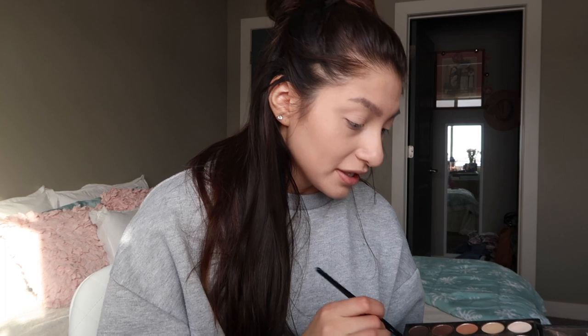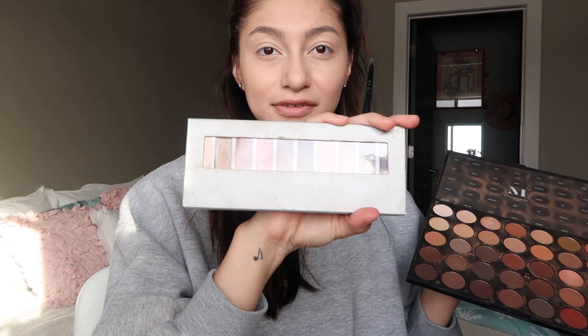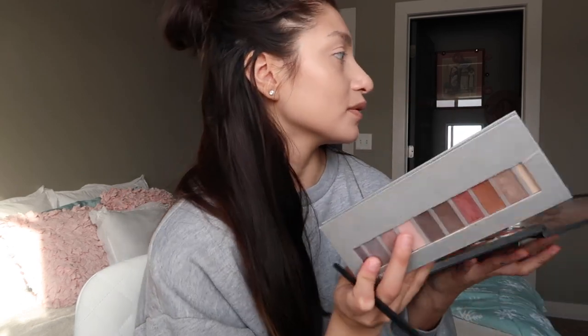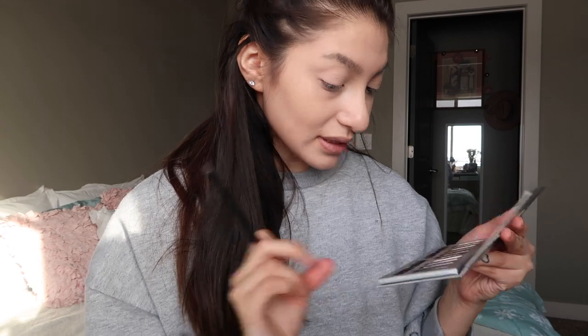I ran out of my eyebrow pencil forever ago, so now I just go in with either the Morphe palette — using the darker shades for my eyebrows — or the Ulta Beauty palette with the brown in the middle. I'm gonna go with the Ulta Beauty palette. I go in with the color 'Brownie' for my eyebrows.